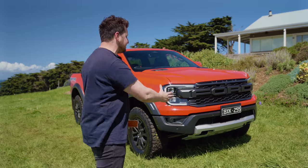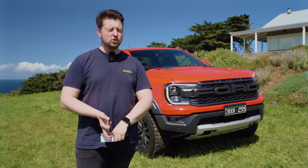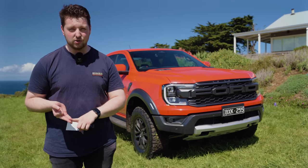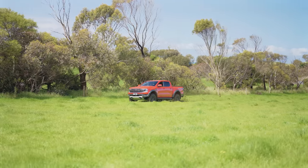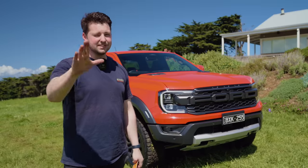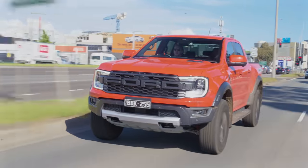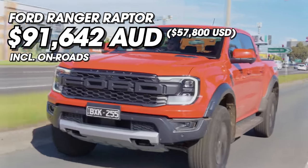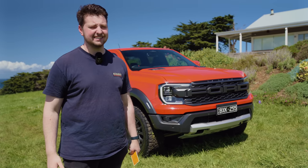Today we're going to go through everything you need to know about this. We're going to talk about the good, the bad, and the absolutely wild, because this isn't an ordinary car. This is probably the craziest, coolest car we've reviewed this year. Big claim, but you're going to see why. Is this thing worth just over $90,000 Australian dollars drive away?